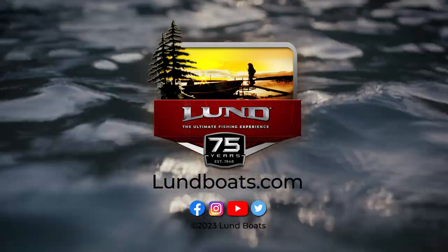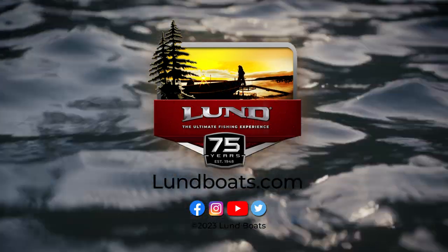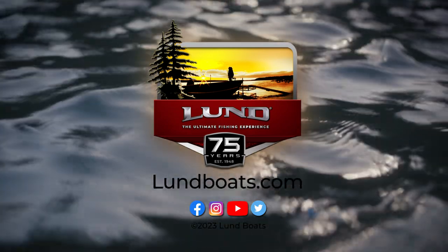Thanks for joining us. If you'd like more information, check out LundBoats.com or these other online outlets.